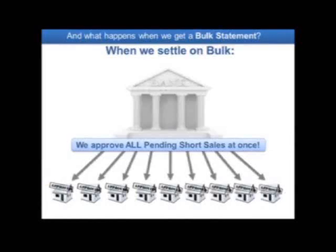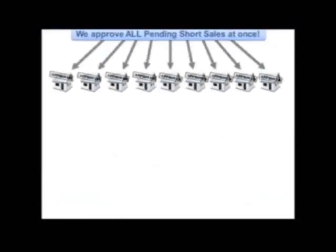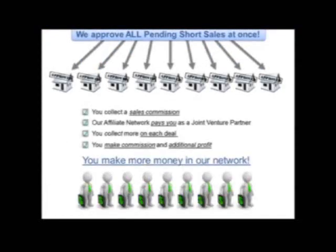Now, what if you've closed your short sale prior to us doing the bulk settlement? Not a problem — congratulations. What if the bulk settlement occurs prior to your short sale? Congratulations, you now have an opportunity to make more money because we are going to approve all the pending short sales at once.